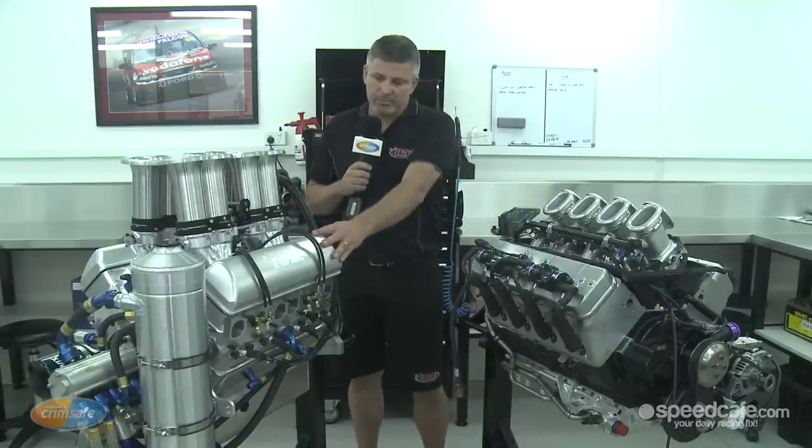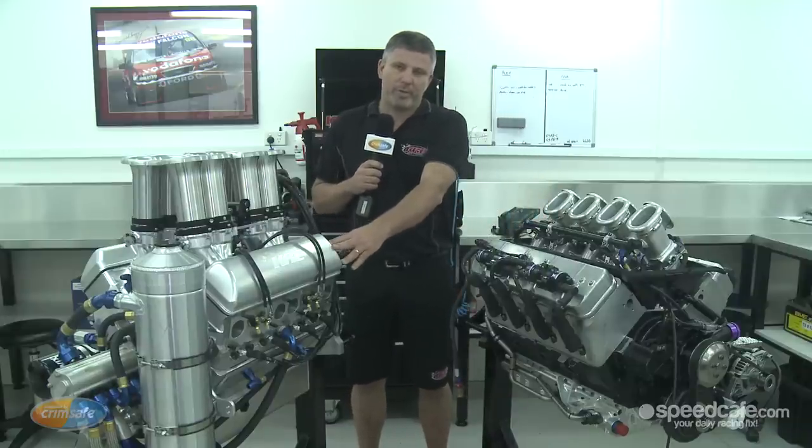Even with the engine, these are making around 880, 890 horsepower, where these are around 630. Because the rules keep the engine quite tight, everybody's probably within 5 or 10 horsepower in the series.